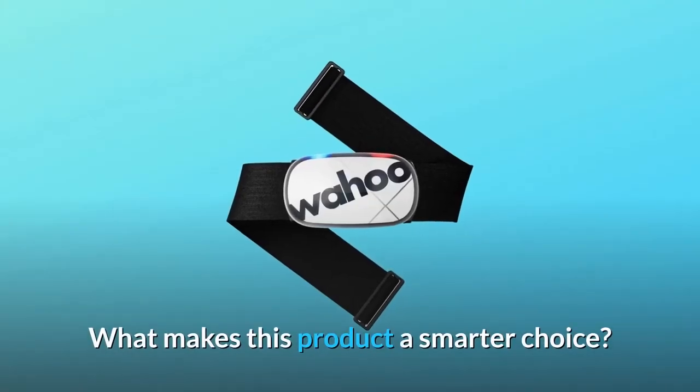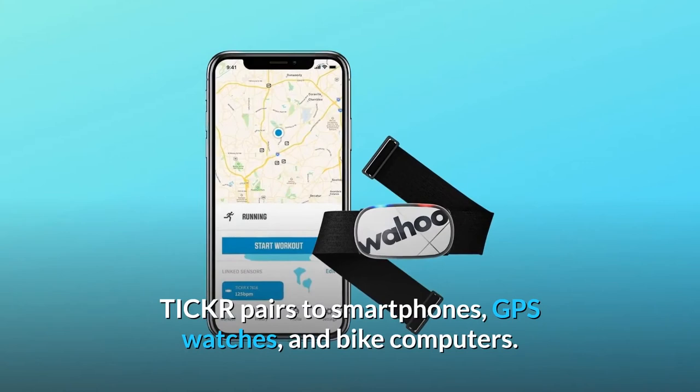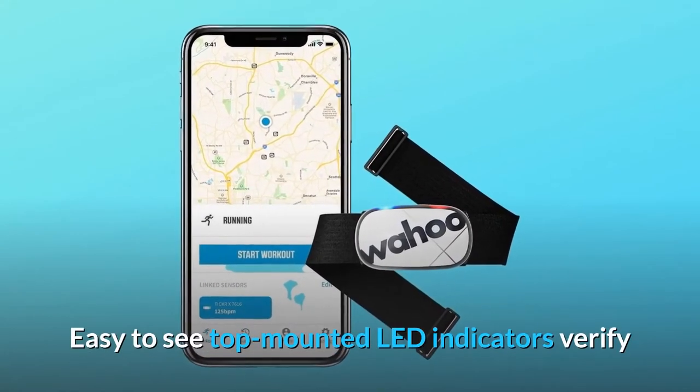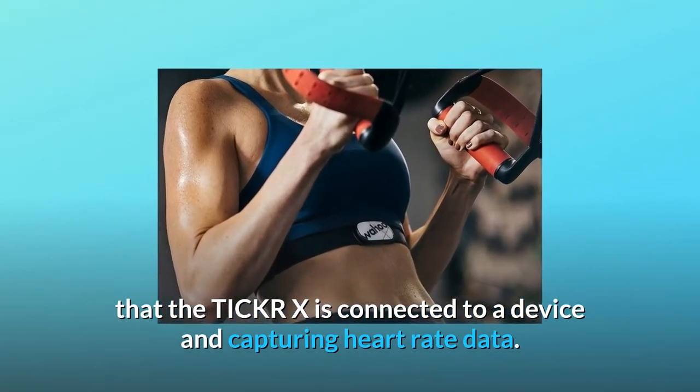What makes this product a smarter choice? Number 1: Equipped with Bluetooth and ANT+ technology, Ticker pairs to smartphones, GPS watches, and bike computers. Easy-to-see top-mounted LED indicators verify that the Ticker X is connected to a device and capturing heart rate data.